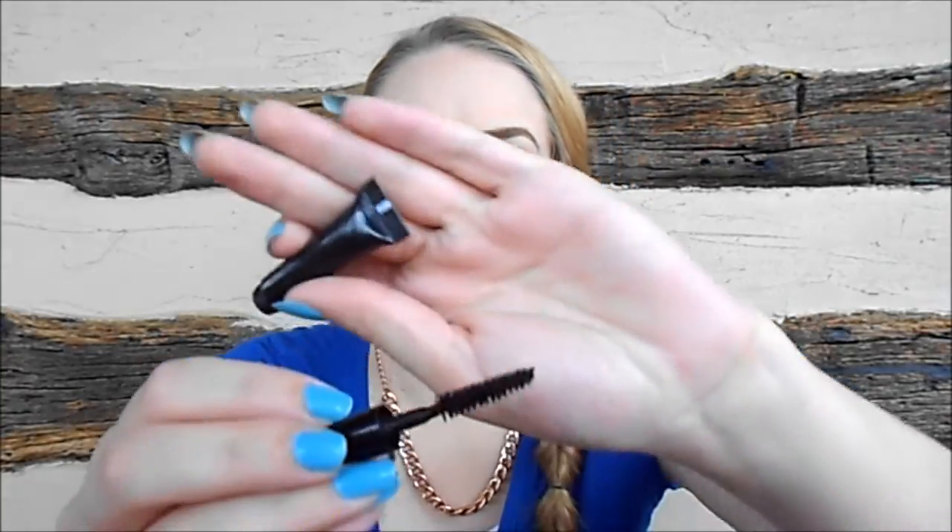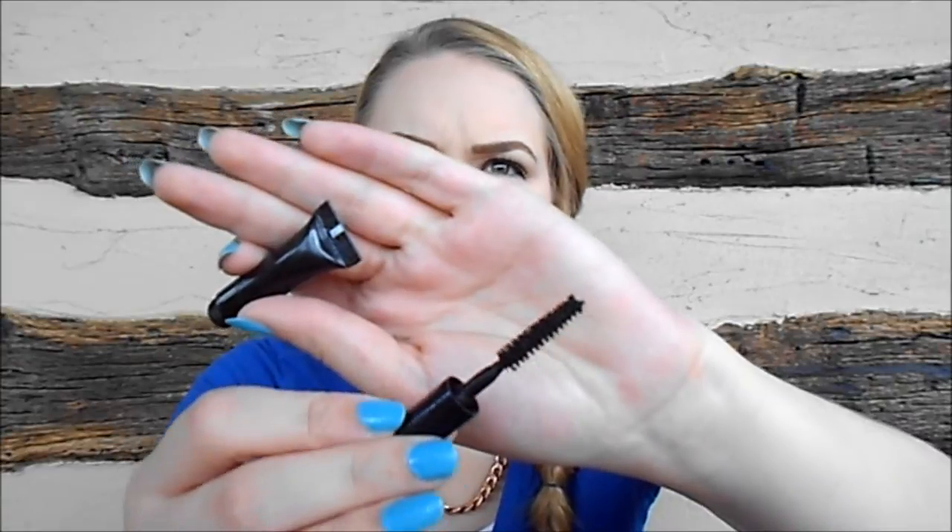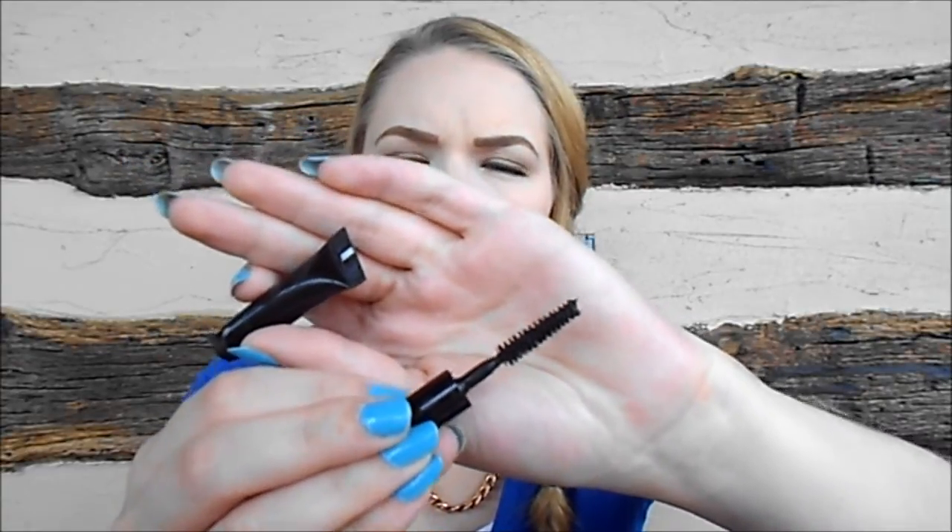Next I got a sample of the MAC Zoom Fast Black Lash Mascara — it has a natural bristle brush. Honestly, this did absolutely nothing for me: no length, no volume. All it did was make my lashes darker, so I definitely don't recommend this mascara. I would not waste your money on it. So many drugstore mascaras really outperformed this one.